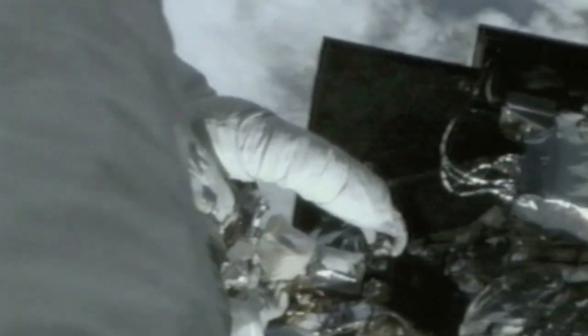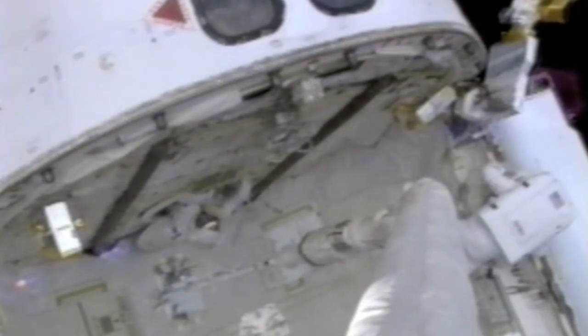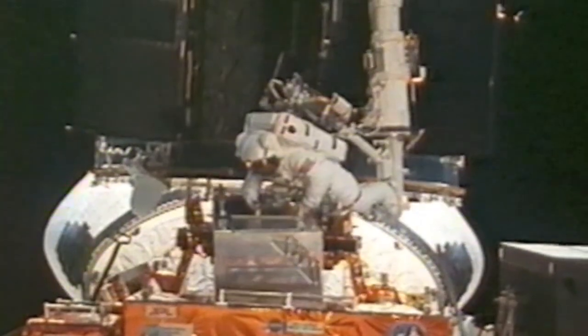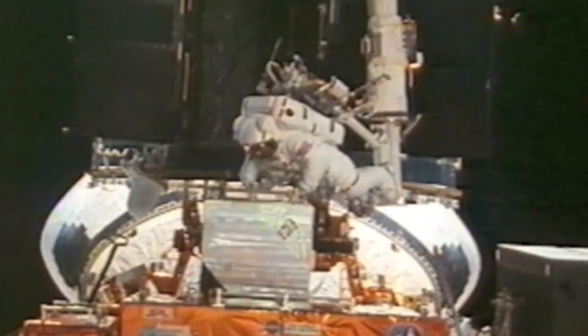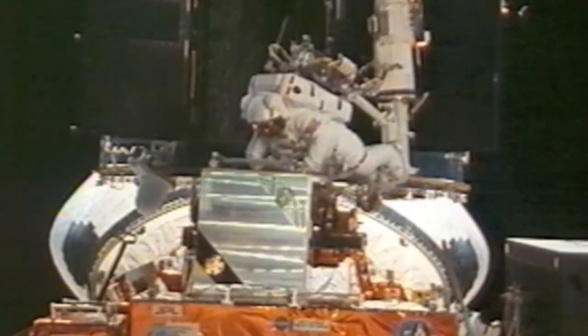We had to go up to the very top of the telescope to put in some new magnetometers. The two magnetometers were considered very simple instruments — they would never fail, they weren't designed to be replaced — and they both failed in the first three years. So we had to put new magnetometers on top of the old ones, change the wiring around, take the wiring off the old ones and put it on the new ones.